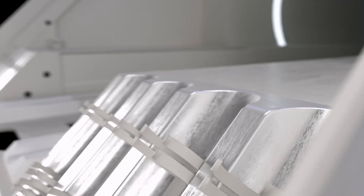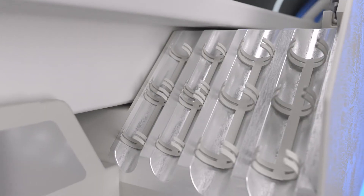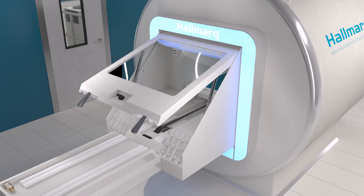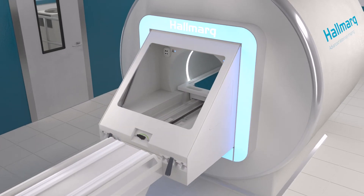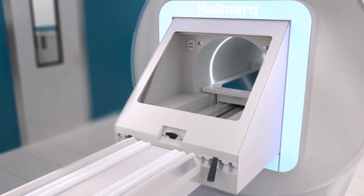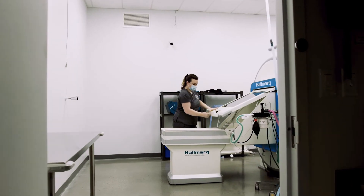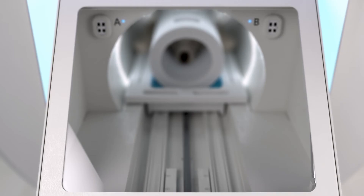Anesthesia tubing and patient monitoring cables are then safely fed through wave channel guides, allowing the panoramic glass hatch to be easily closed. The panoramic glass hatch not only completes the unit's self-shielding, but also allows for improved monitoring of patients during the MRI scan.